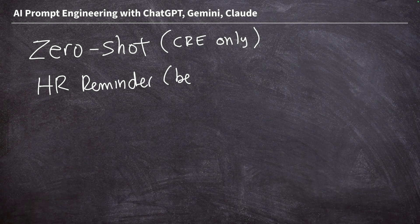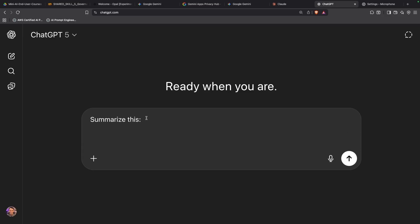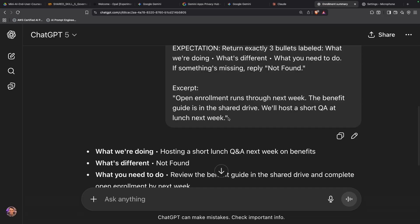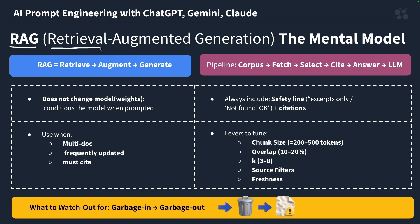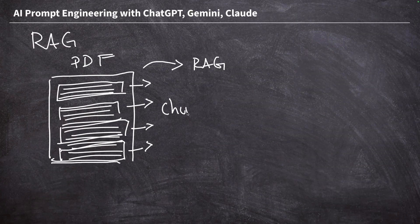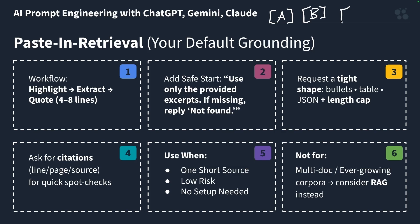This course is Prompt Engineering 101, built for professionals like project managers, HR staff, marketers, and educators. Whether using AI is explicitly part of your job or it just helps out from time to time, if you've ever wished AI could give you better, clearer, and more useful results, this course is perfect for making that happen.